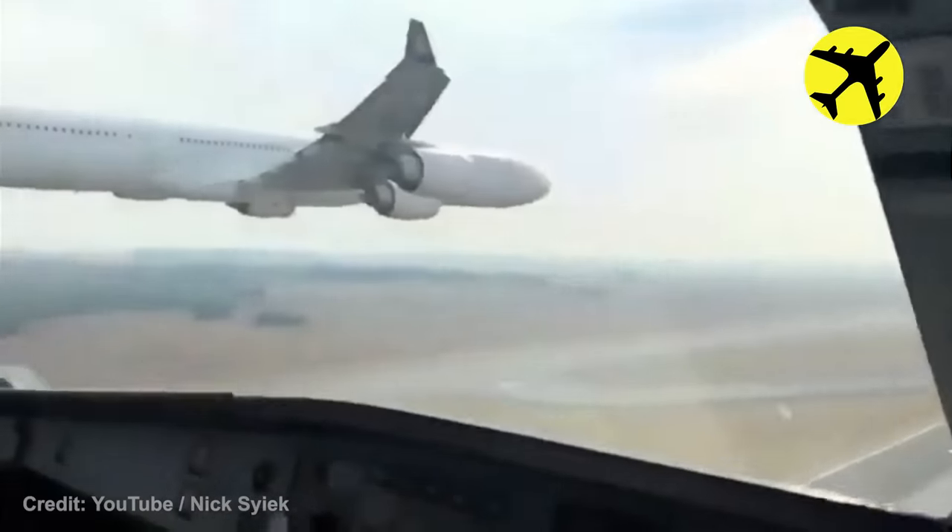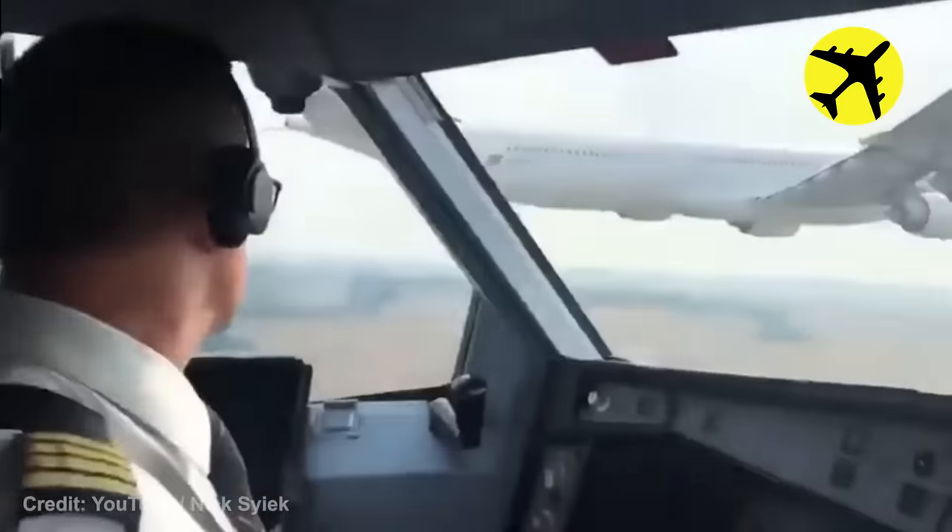During a parallel low pass, the pilot of this plane decided to film everything from his cockpit.